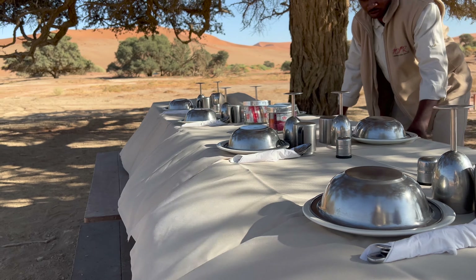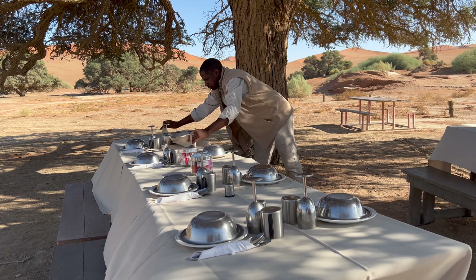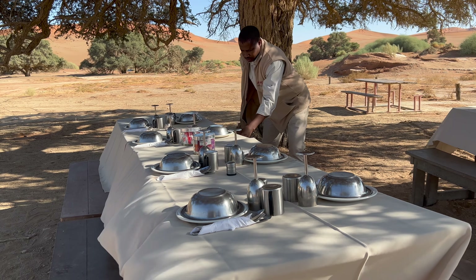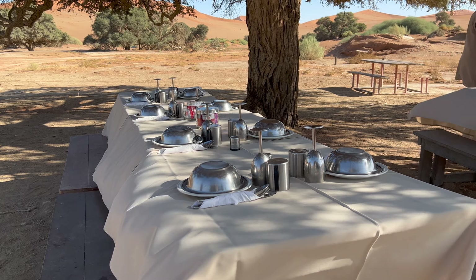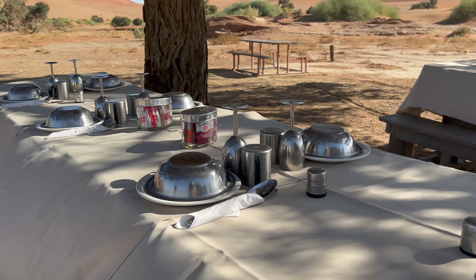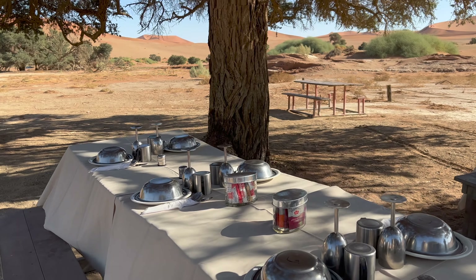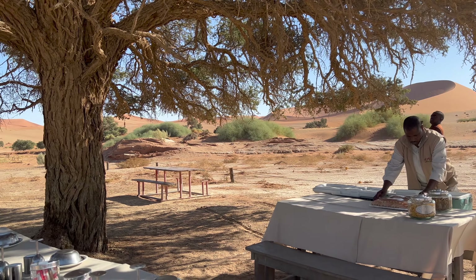I was scared because of the jackal — the jackal just roams around here. But jackals are scavengers, so it's not vicious. This is the table prepared for us; it's really nice and the scenery is really beautiful.